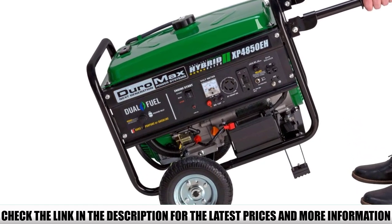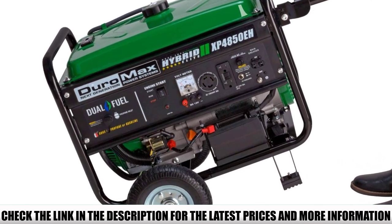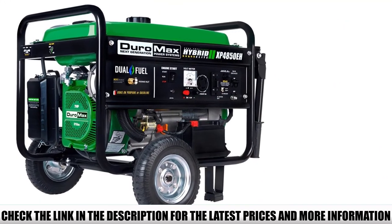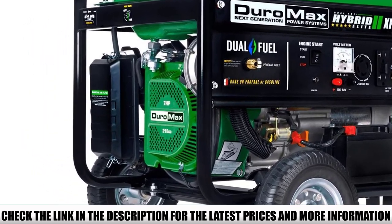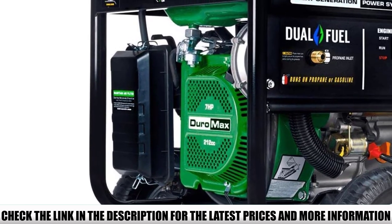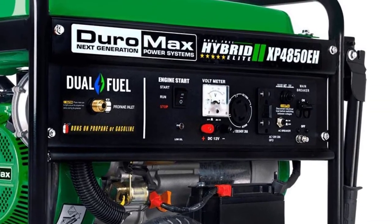It has an electric start with a battery included, so you don't have to worry about getting it started in cold weather. You can use it as a backup power source or when camping, and it doesn't require much maintenance due to its electric start feature. It has one 120V outlet, one 120V RV outlet, and two 120V twist outlets — no fiddling with adapters as long as you have your extension cords.